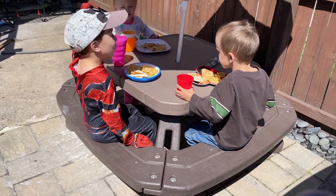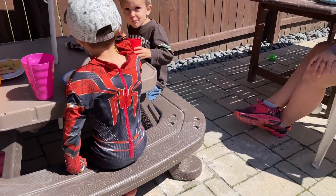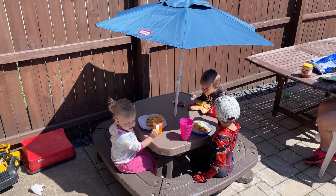We really enjoyed this table. It's held up well. It's made out of plastic. It could probably fit about eight kids all the way around it, probably from the ages two to six. Any bigger than that, this table is probably a little too small for them.